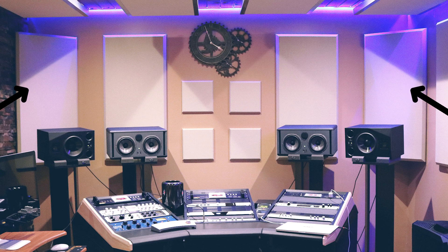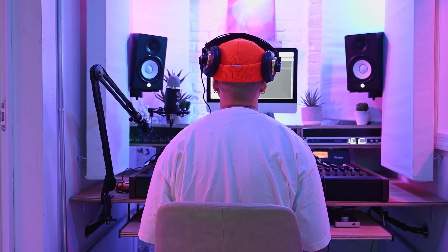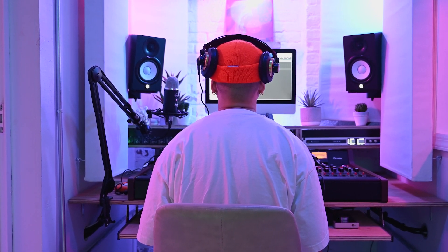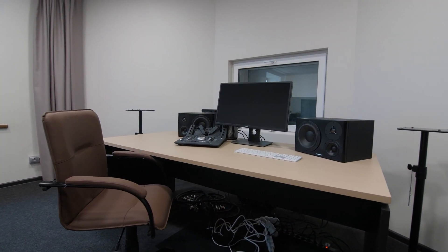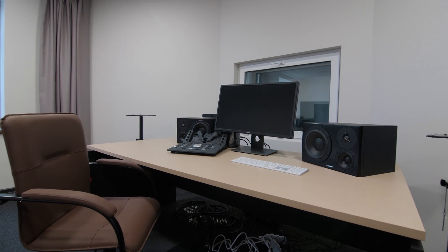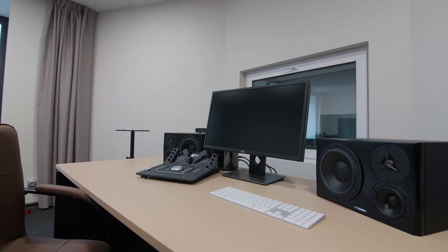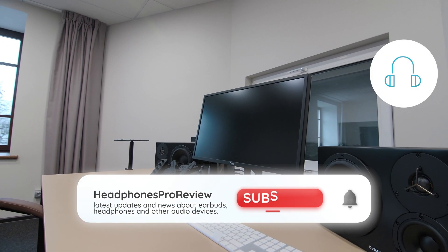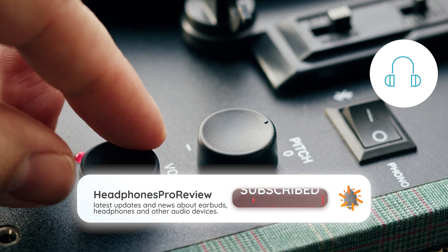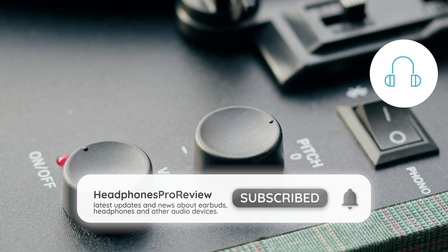And there you have it, folks! We've tackled the buzzing beast from all angles. Now you can enjoy your movies, music, and podcasts without the constant annoyance of that pesky buzz. Remember, great sound deserves a great setup — so go ahead, implement these fixes and let the sweet sound of perfect audio fill your life once again. If you found this video helpful, don't forget to hit that like button, subscribe, and ring the notification bell for more content. Cheers to a buzz-free future!